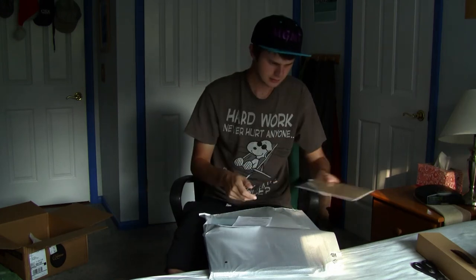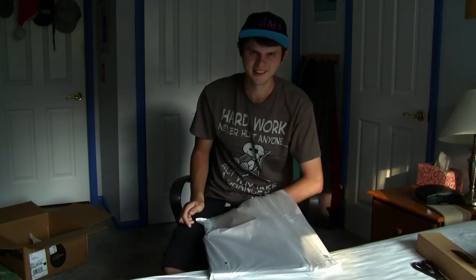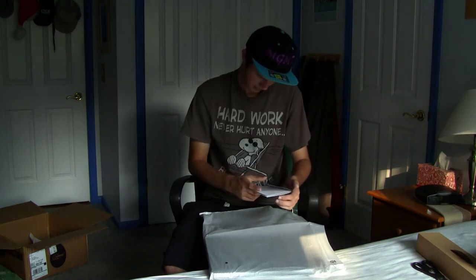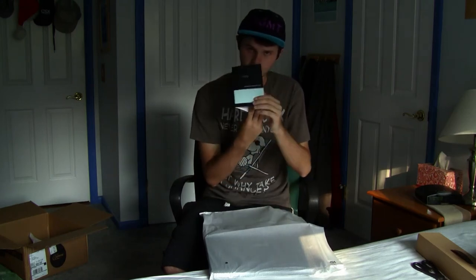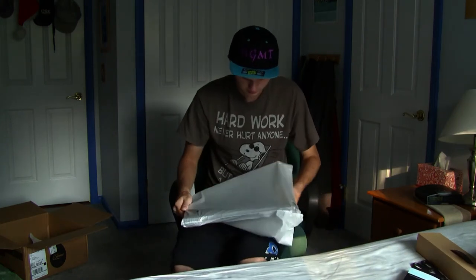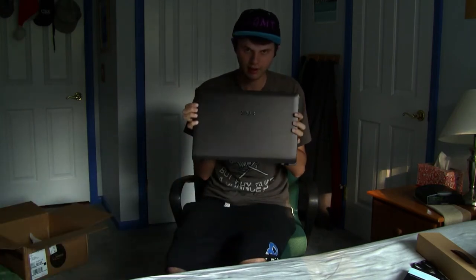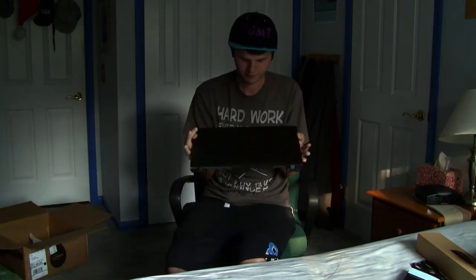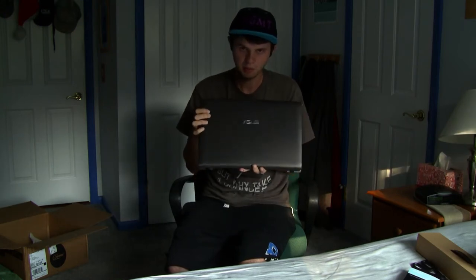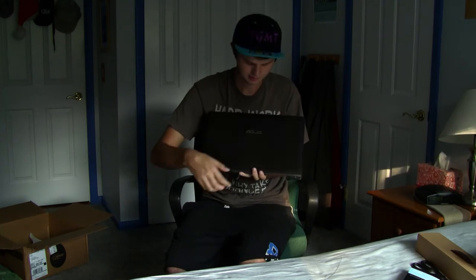User manual — for stupid people that don't know how to use a computer. Warranty card, very important thing to have. By the way, for the sick people or stupid people — that is an S, not an N. Google, you are stupid for thinking I was searching something else. It's an Asus.